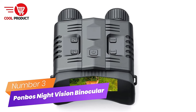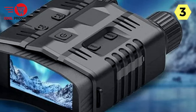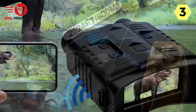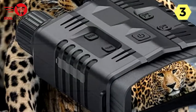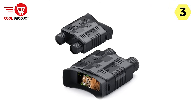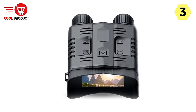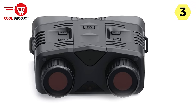Number 3: Ponbo's Digital Night Vision Binocular. This Ponbo's Digital Night Vision Binocular is a fantastic optical device designed to provide an immersive and fatigue-free viewing experience. One of the standout features is the 3.2-inch Large Dynamic Widescreen. Unlike traditional lens barrel viewing, this widescreen display offers a stable picture and video display that eliminates discomfort and fatigue associated with extended use. You can play back photos and videos directly on the LCD screen, making it convenient to review your shots on the spot.